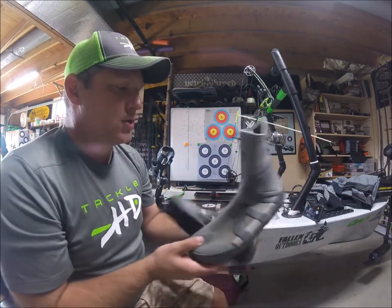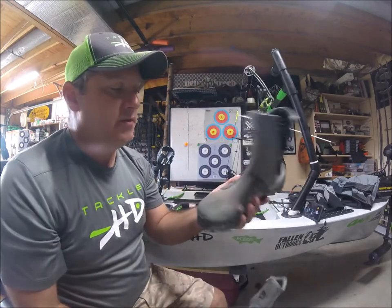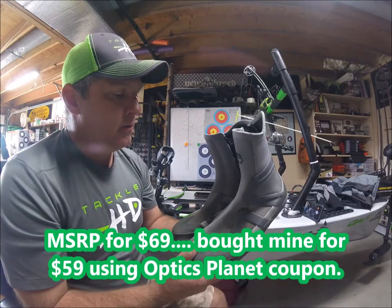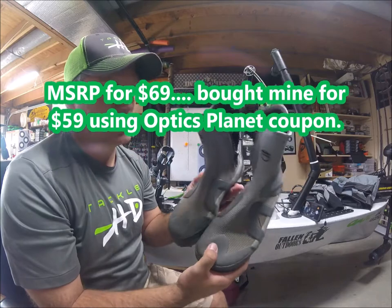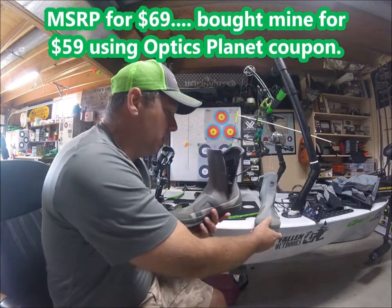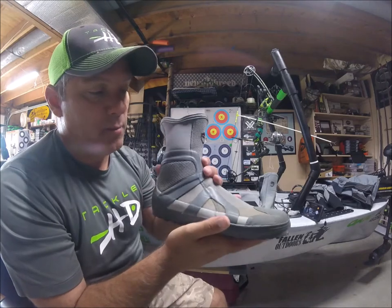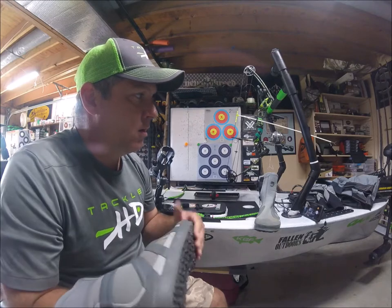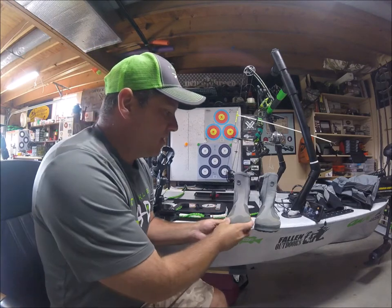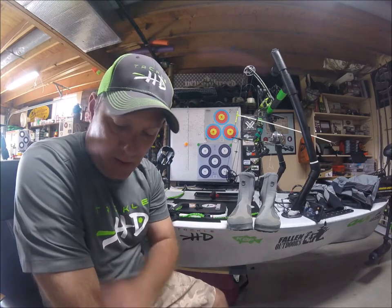I do get good traction with them, and these can be found for under $100. I'll try to post some pictures or links to where I found them — they're a good investment. I actually prefer these boots over the pants; I think the pants are nice, but the boots are my preference.